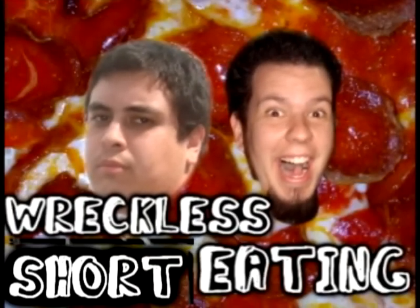Let's go, princess! Hello, and welcome to another edition of Reckless Eating Shorts, a.k.a. Wii Shorts.